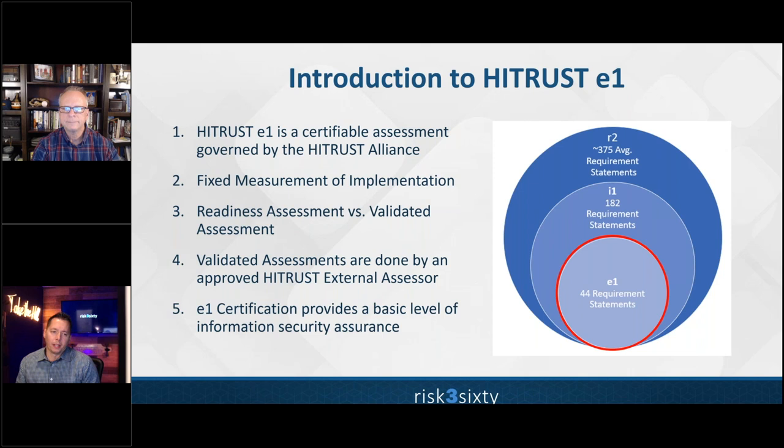This year is the first year HITRUST has further reduced barriers to certification. Back in the day, it was just the R2 — the risk-based two-year validated assessment — which is a huge lift for organizations without an established information security program. Then HITRUST introduced the I1, which reduced barriers to entry with a moderate level of assurance. Now, as of this year, we have the E1 offering, which further reduces barriers and covers essentials at a basic level of assurance.